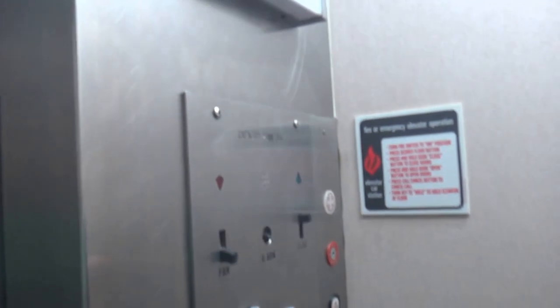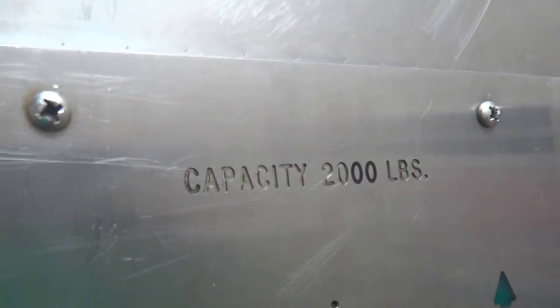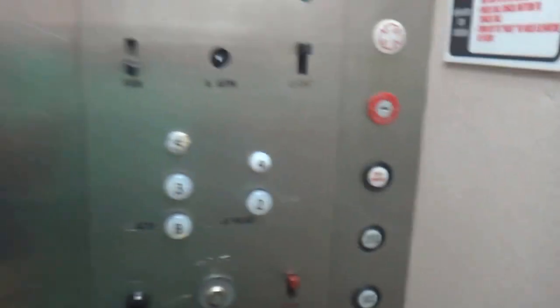Why don't you show the fixture? Do a decent video for a change. Shut up. Stand in front of it, don't do an angle. Stand in front. There you go.